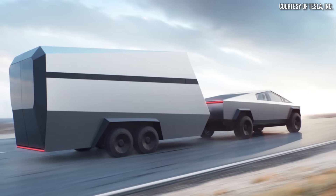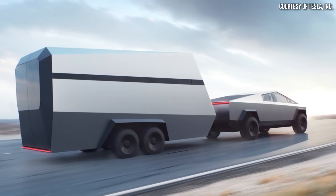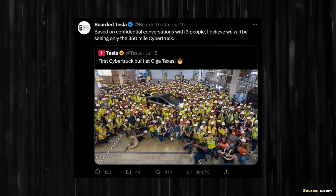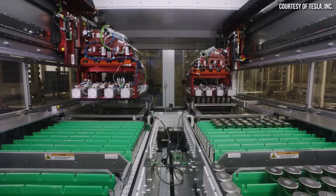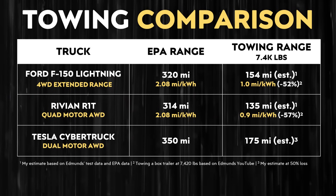Going back to the Cybertruck — if the Ford F-150 Lightning and the Rivian R1T lose over 50 percent of their range while towing, it's safe to assume that while towing a box trailer loaded to approximately 7,500 pounds the Cybertruck will also lose around 50 percent of its range. Tesla will initially only offer a 350-mile range dual motor version, so losing 50 percent would mean around 175 miles of real-world towing range available. That number may vary slightly but is likely in the ballpark of reality.